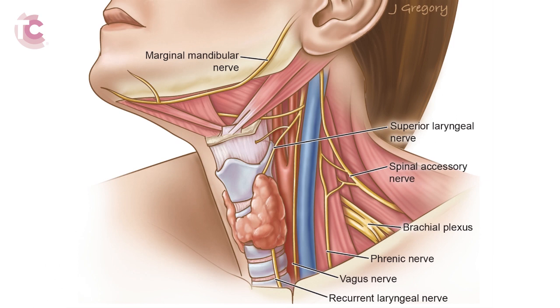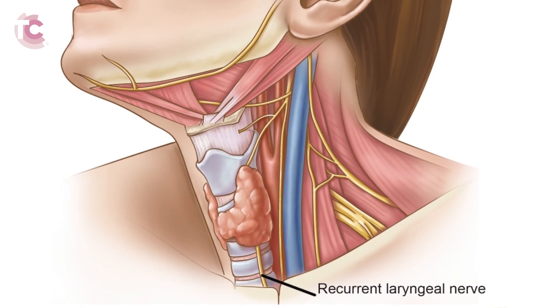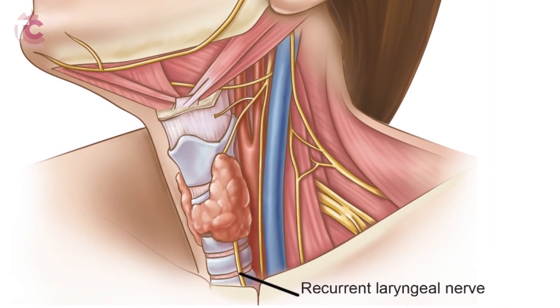These nerves are the equivalent of electrical wires in the body, bringing electric neural activity to the muscles of the larynx. The recurrent laryngeal nerves are responsible for moving the muscles of the larynx so they can produce sound. They are located behind the thyroid gland and run adjacent to the trachea and esophagus. At the upper end of the trachea, the recurrent laryngeal nerves enter the larynx and sit on the right and left sides of the trachea. The left recurrent laryngeal nerve controls the left vocal cord and the right recurrent laryngeal nerve controls the right vocal cord.